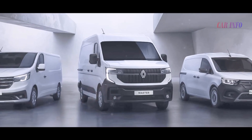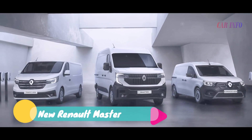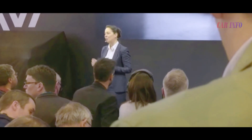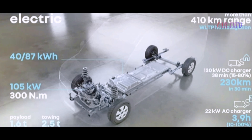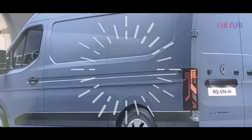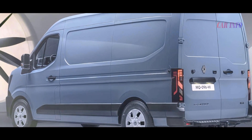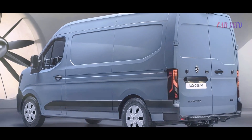In 2023, Renault is staying true to its commitment to diesel engines in the commercial segment. The revamped Master boasts four dCi units with power ranging from 105 to 170 horsepower. These newly developed powertrains offer fuel efficiency and flexibility, allowing drivers to choose between a manual gearbox or a cutting-edge nine-speed automatic transmission.